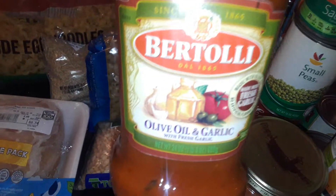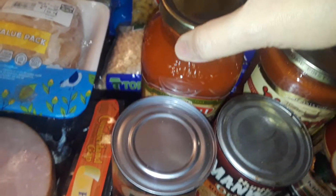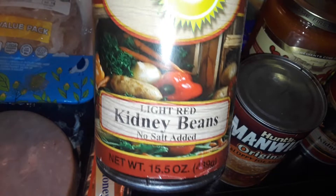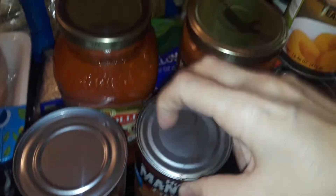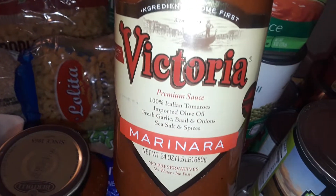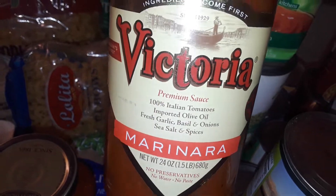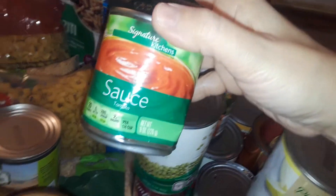I got a real big thing of oatmeal. They also gave me some Pastoli, and this is the olive oil and garlic spaghetti sauce. They gave me a can of kidney beans, some sloppy joes — the original. They gave me this expensive sauce — this is like eight or nine dollars — the Victoria marinara. Got that for free. And I got some peach slices.